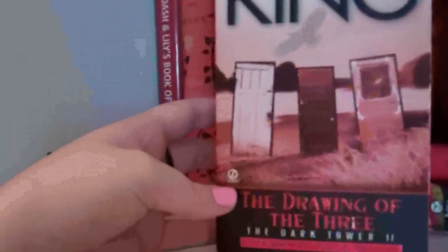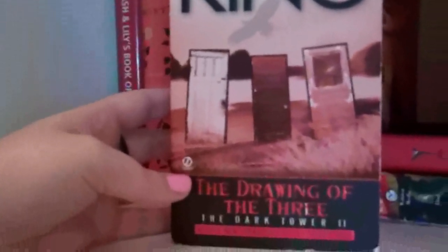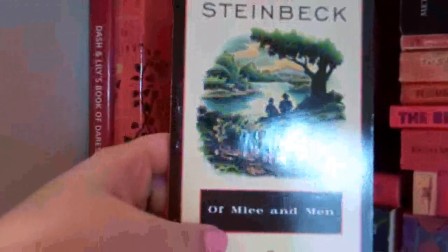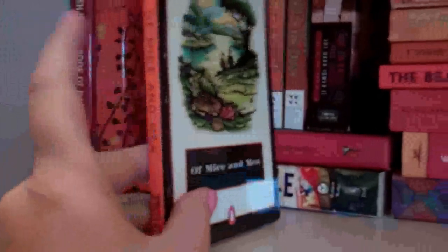The Drawing of the Three by Stephen King. This is the second book of the Dark Tower series, and I love it — I love this whole series. Of Mice and Men by John Steinbeck. I think every version of this is orange; this is the Penguin orange, though — kind of iconic for them. That's a classic, that's a given.